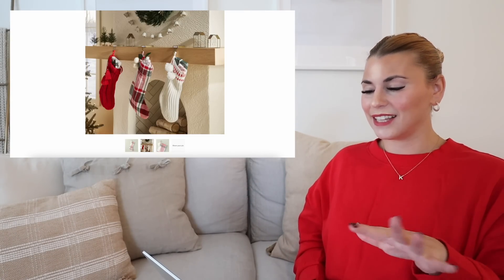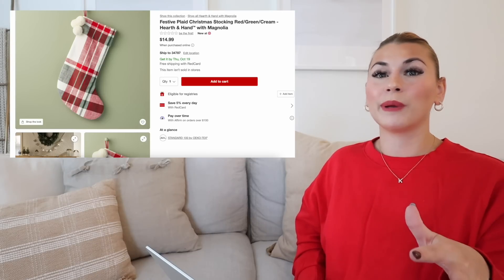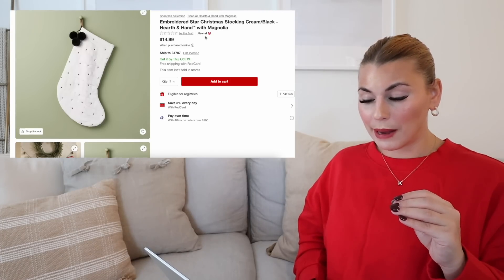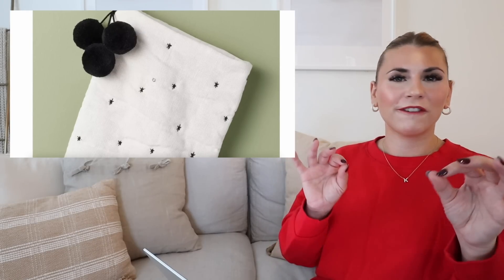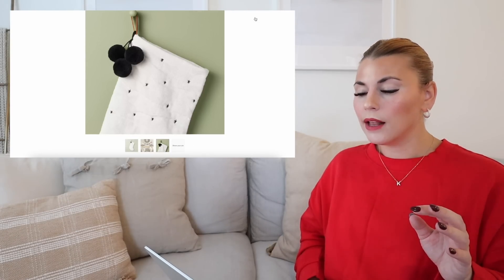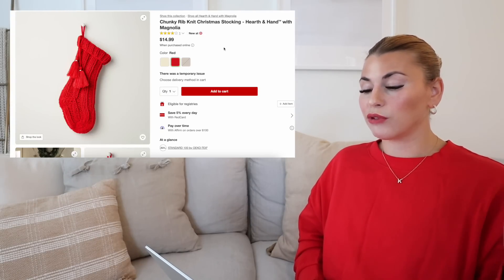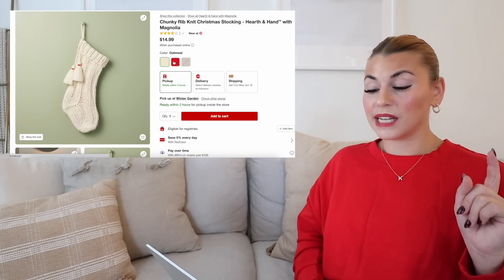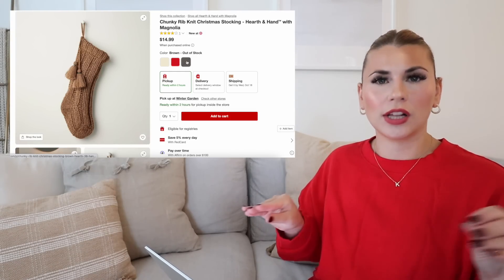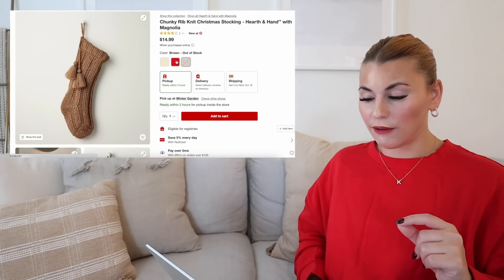You can see some of the other stockings that we're going to see, like the knit stockings — they have so many good options. I already own so many stockings but I'm definitely hedging my willpower to not pick up these ones or some from Studio McGee. Next up is a new one for this year — this is the embroidered star Christmas stocking in cream and black. They're kind of like the little stars you would draw, and I just love the way this looks. Almost looks like a velvet material. Big fan of this one, so if you like to do more black and white decor, this is one to definitely grab. Next is the chunky ribbed knit Christmas stocking and this comes in three colors: cream, brown, and red. The brown is out of stock online right this moment — things change constantly so definitely check. All three of these are $14.99.